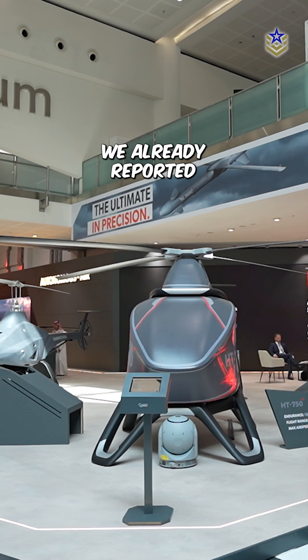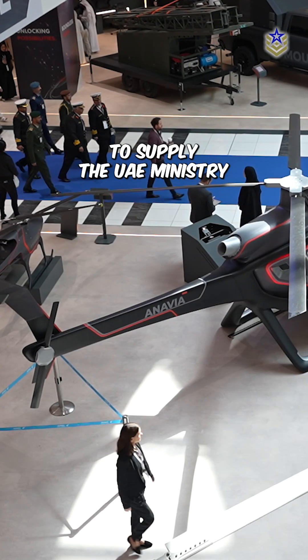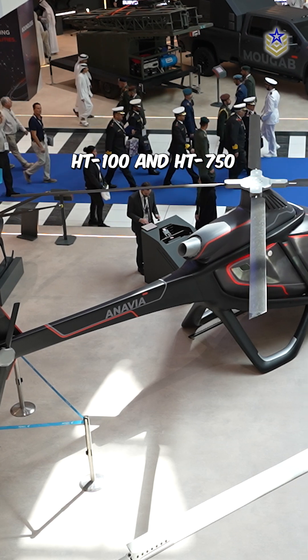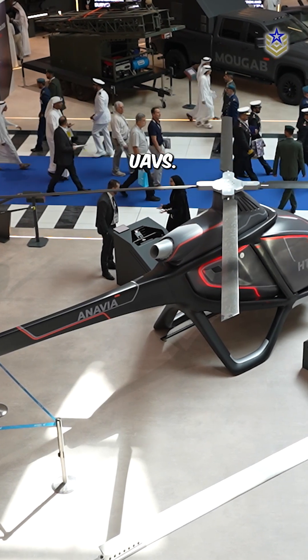We already reported that EDGE secured a contract to supply the UAE Ministry of Defense with 200 HT-100 and HT-750 UAVs.